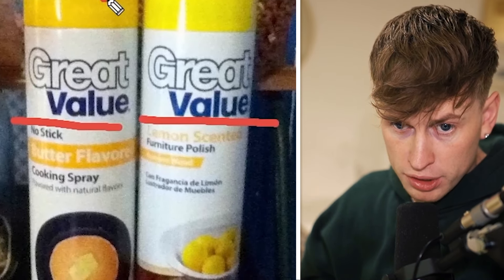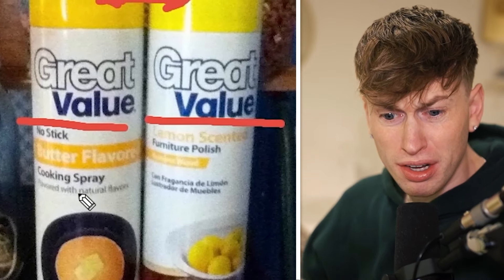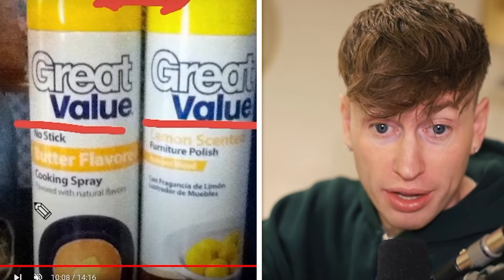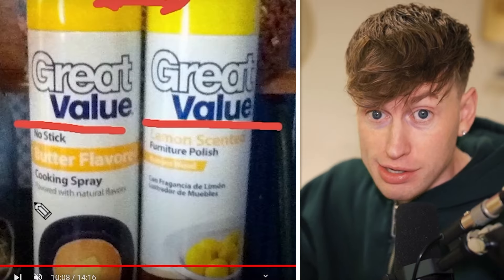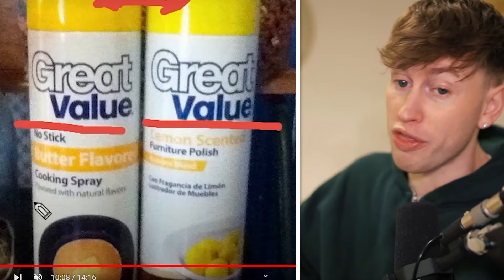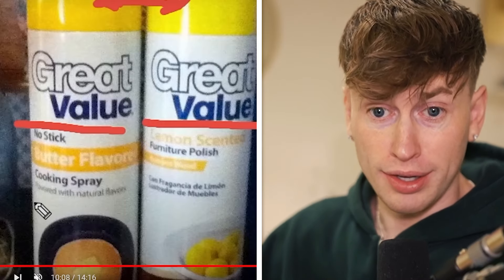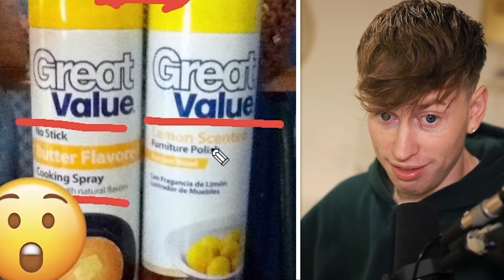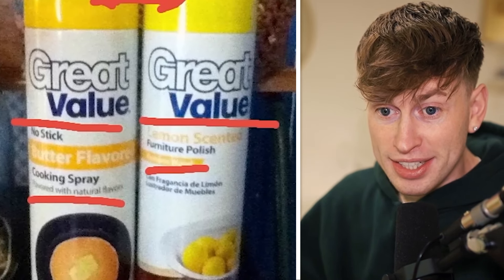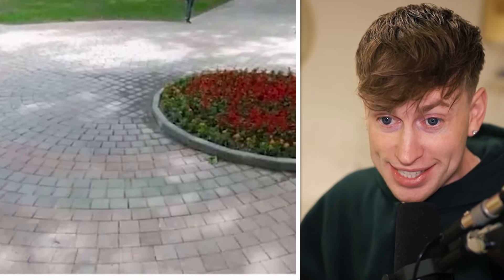Great value lemon furniture polish — great value. Butter flavor. On the right we have furniture polish and on the left we have cooking spray — this is so dangerous, do not switch them. Please do not cook with furniture polish, or clean your furniture with cooking spray. This will not end well, I promise you. And look — it looks so similar. This is dangerous.